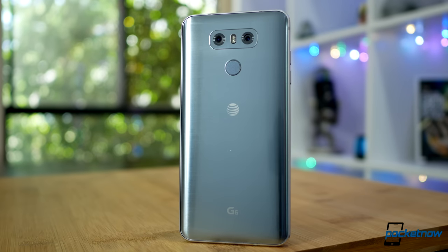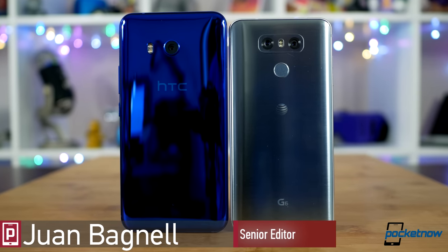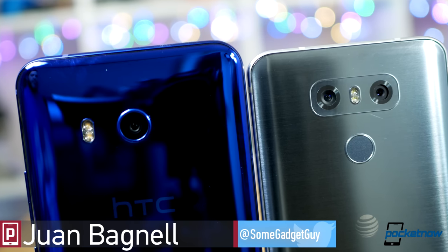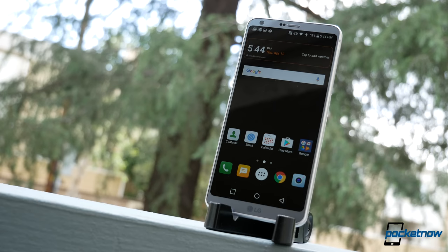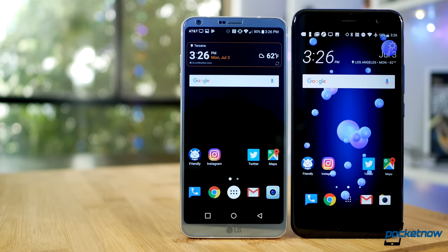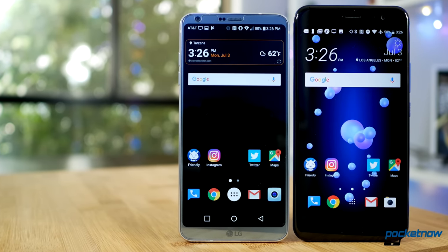Opening the floodgates on G6 comparisons, we got a lot of noise in comments and messages to put the U11 up against LG's recent price cuts. Glass-backed designs, multimedia prowess, and innovative features — this was one of the toughest comparisons I've yet shot for Pocketnow. So buckle up, we've got a lot of ground to cover to see which phone might be worthy of your hard-earned cash. HTC U11 vs. LG G6 — it's go time.